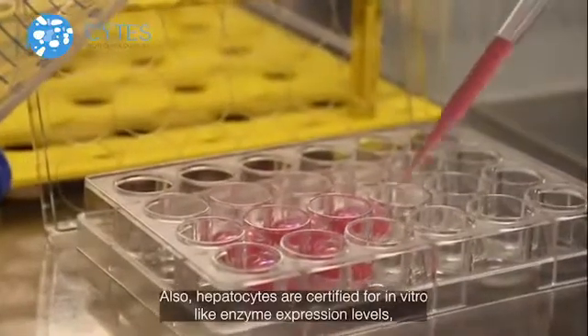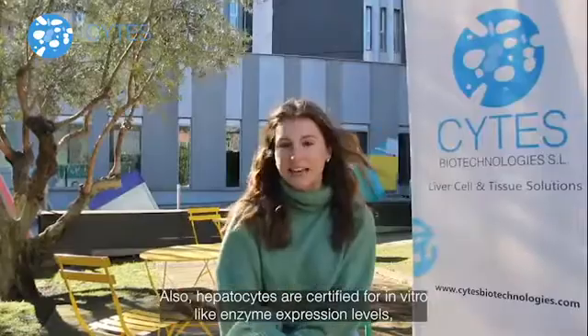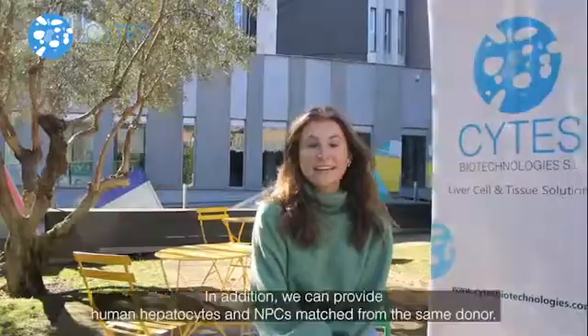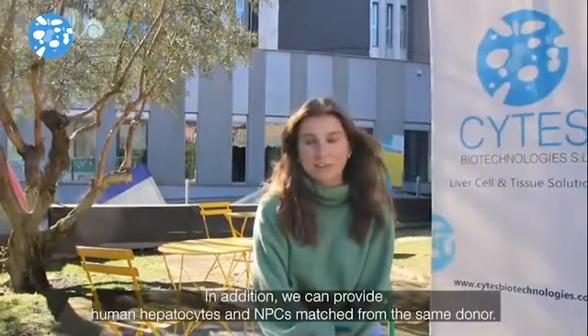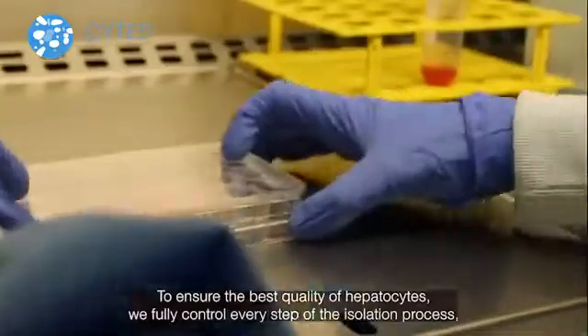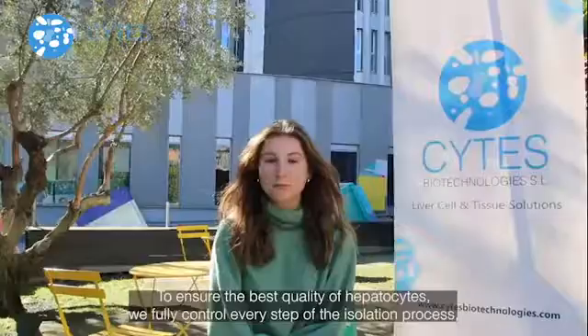Hepatocytes are also certified for in vitro phase I enzyme expression levels, induction studies, and steroid formation. In addition, we provide human hepatocytes and NPCs matched from the same donor to ensure the best quality.